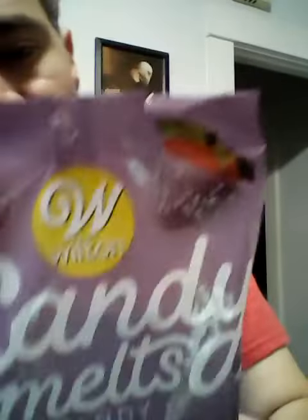Welcome to Jesse Tries. I'm gonna try Wilton's Lavender Candy Melts. They're vanilla flavored.